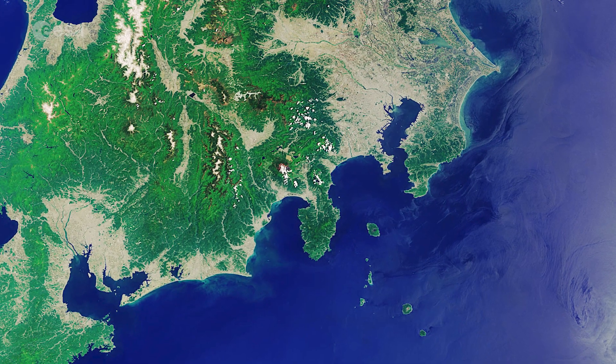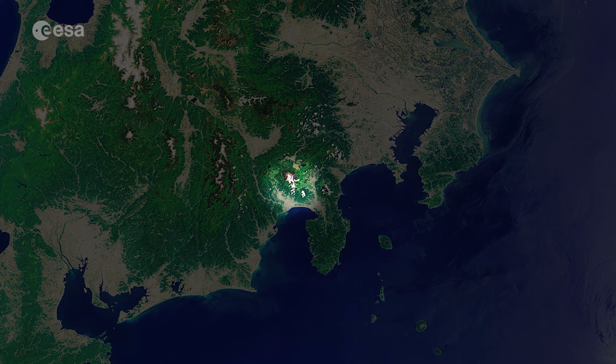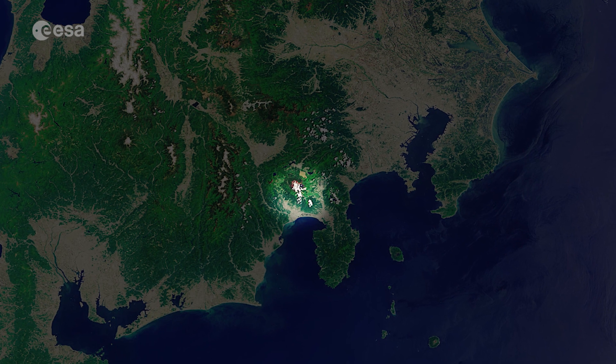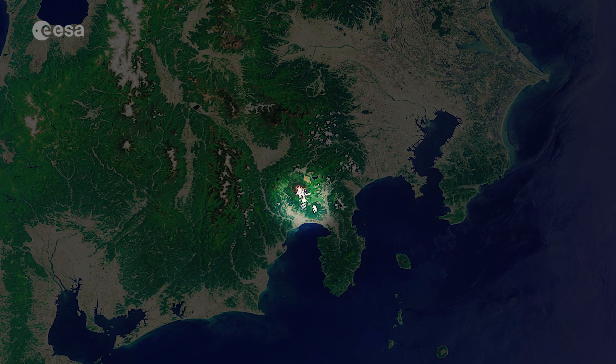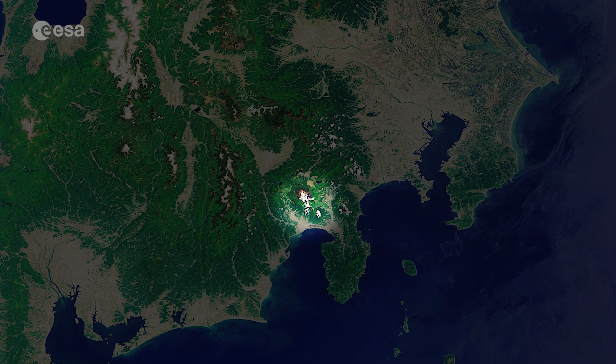Honshu is also home to the country's largest mountain, Mount Fuji, a volcano that has been dormant since it erupted in 1707. Mount Fuji is around 100 km southwest of Tokyo, and its snow-covered summit can be seen as a small white dot.